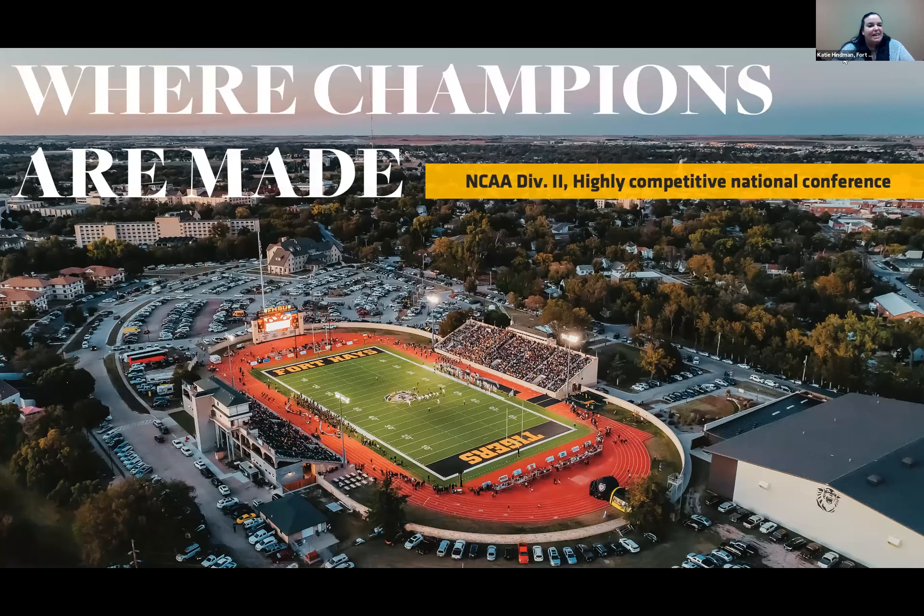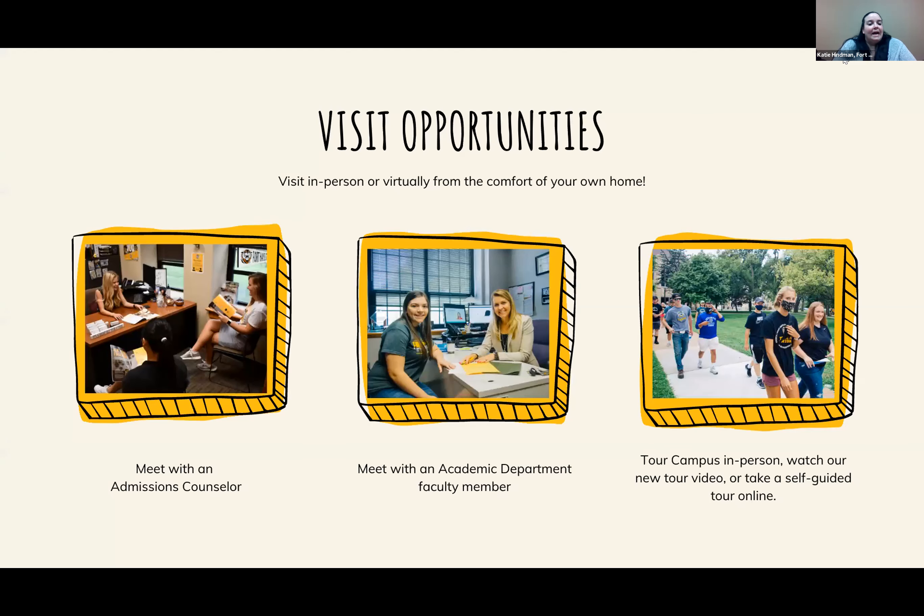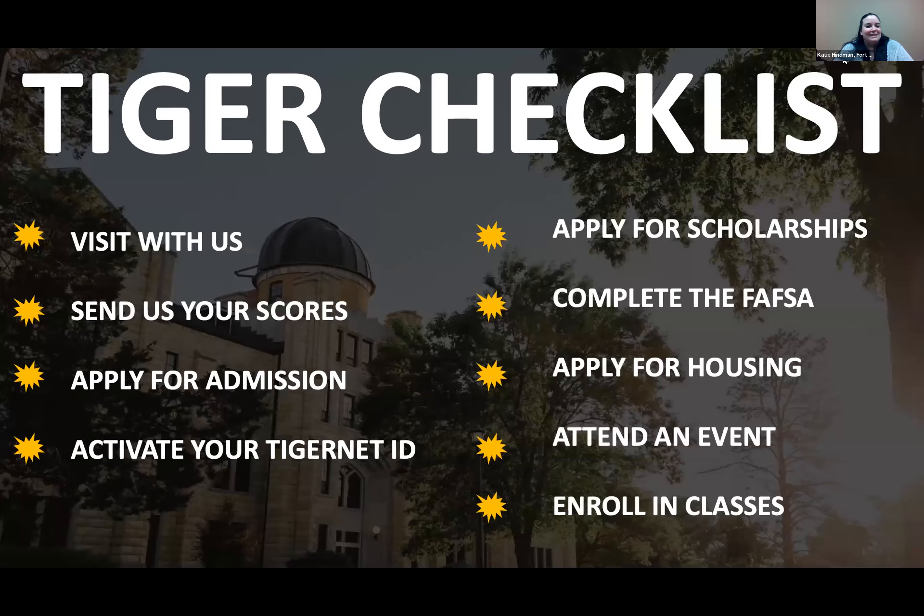We are Division 2 and play schools like Missouri Western, Missouri Southern, schools in Nebraska, Emporia, Pittsburg, and Washburn. All on-campus games are free for students. We also have over 120 clubs and organizations — including eSports, where you can earn scholarships. If we don't have the club you want, you can create your own with five people and a faculty staff member. We offer in-person and virtual visits, so feel free to contact us. Thank you.